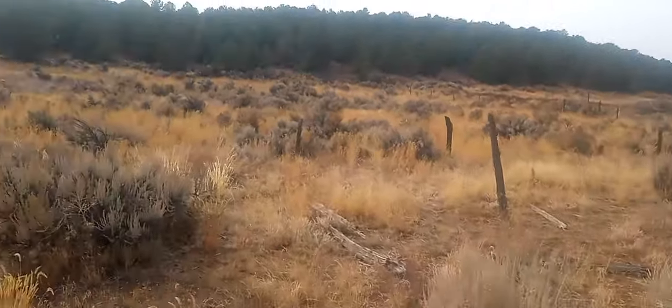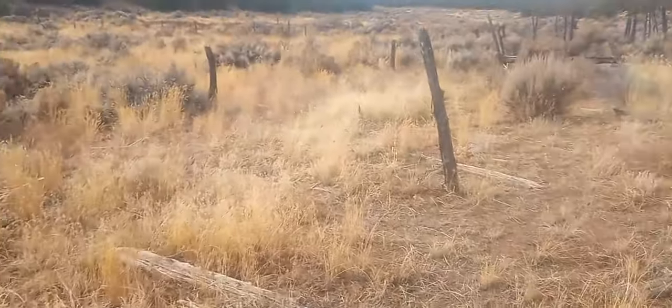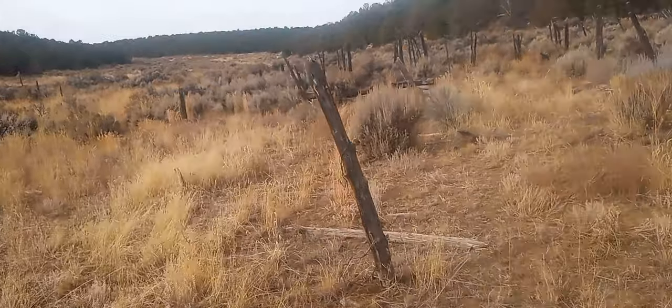I just wanted to show y'all — this is a real deal Wild West settlement from the old Wild West days. And the reason why it's still here is because they used cedar posts, which last forever — at least a hundred years.